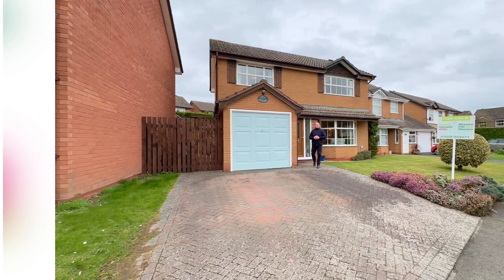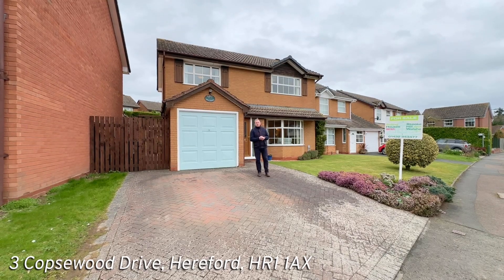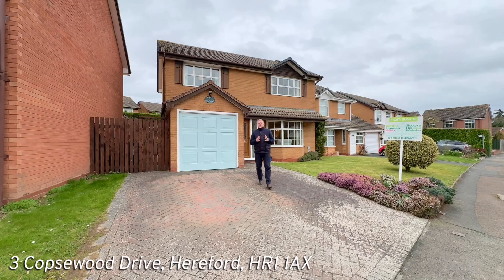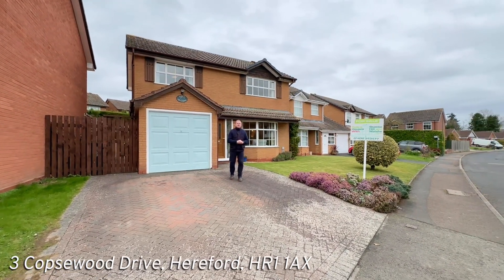Hello everyone, Sam here from Stukeland Walsh Estate Agents in Hereford and welcome to your full virtual tour for number three Copswood Drive. This extended four bedroom property is now available to view and as always with our full tours we're going to give you a bit of a street scene first of all.